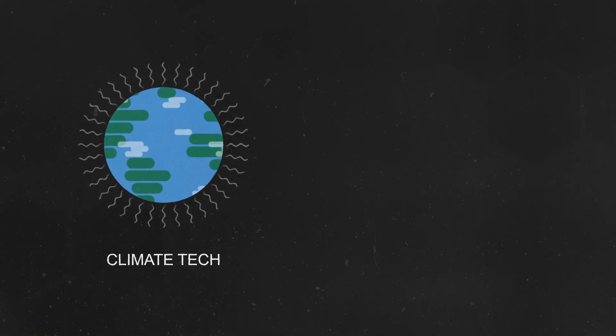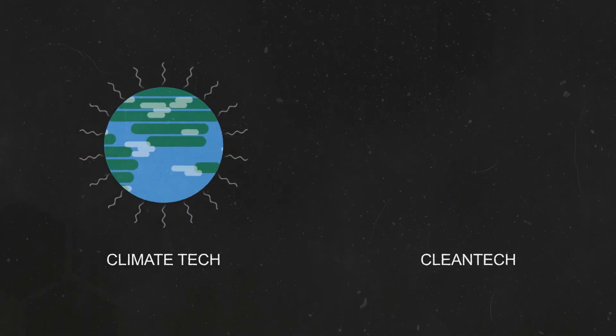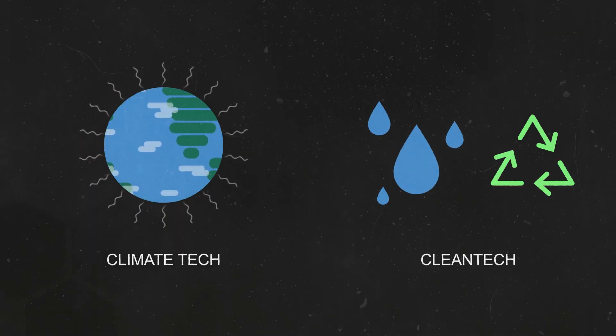Both climate tech and clean tech address the environment, so what's the difference between them? Climate tech specifically works to reduce greenhouse gas emissions, while clean tech is a broader field and covers ways to address other environmental concerns, such as clean water and waste reduction.